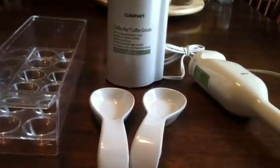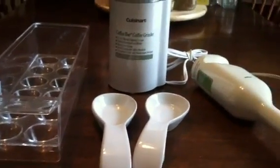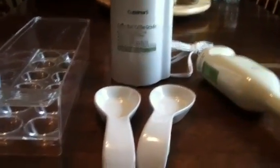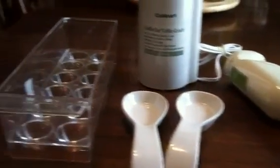Hi, I just wanted to do a video on the finds that I got at Goodwill today and just kind of give you an example of some of the wonderful things that you can pick up at Goodwill.